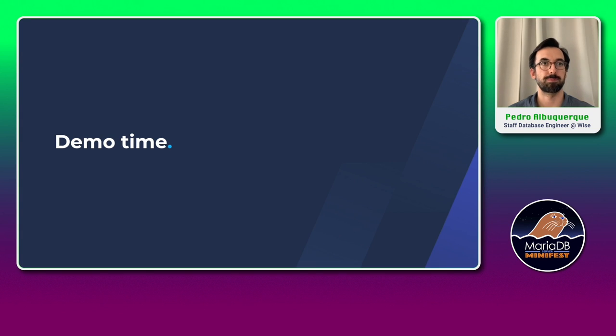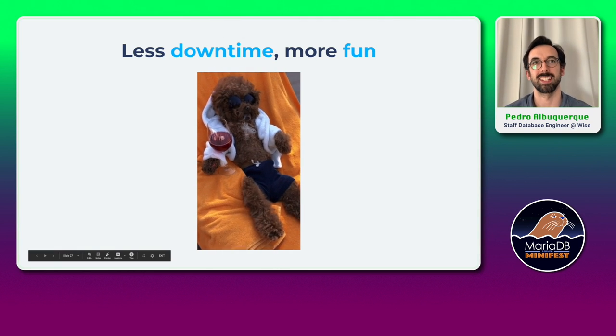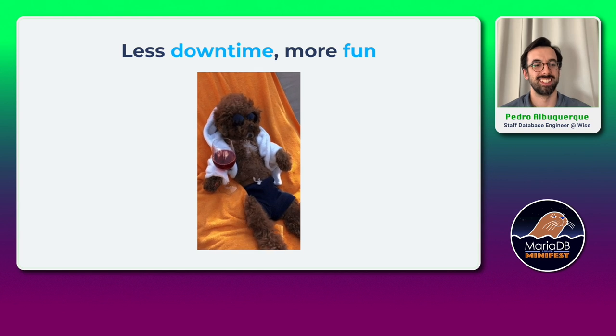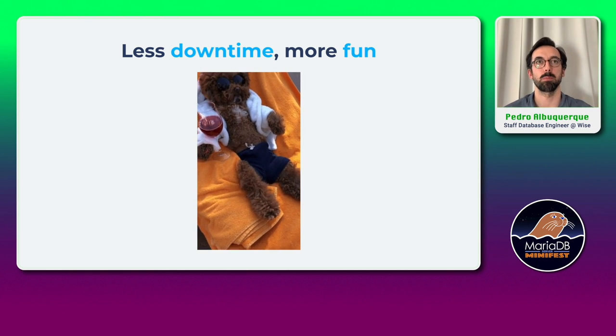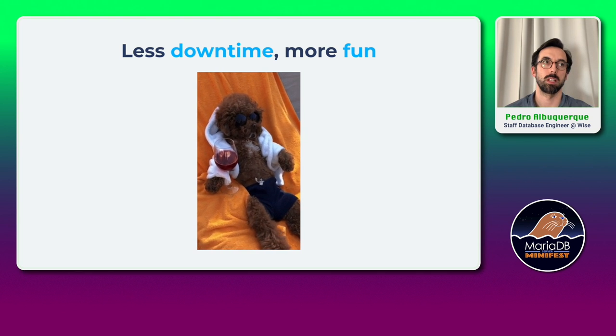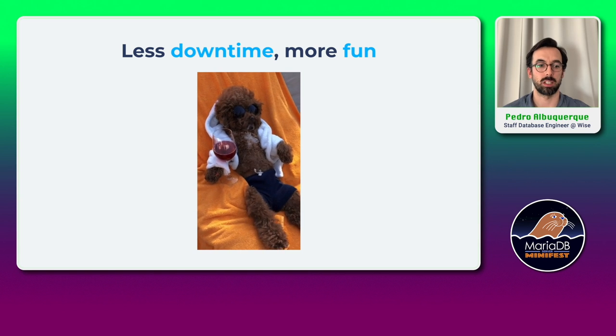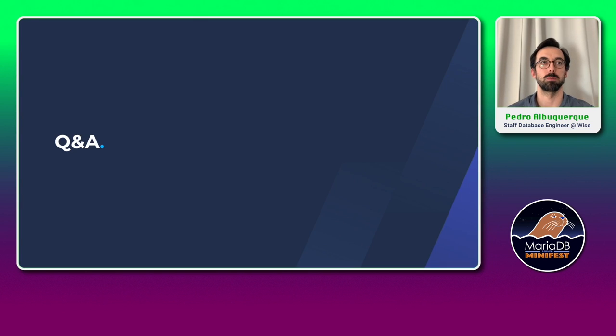So this is how we did it. Less downtime, more fun. We are very happy with this setup — we managed to increase availability for our tier-one services. Thank you so much, and I'm looking forward to your questions.